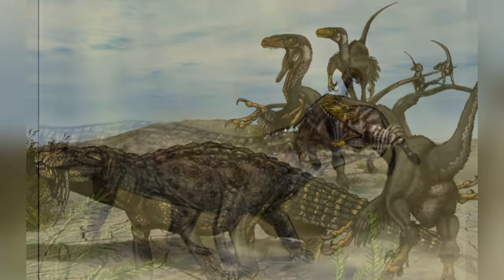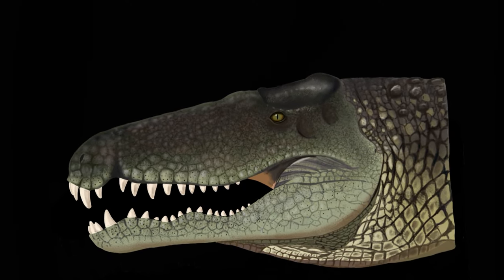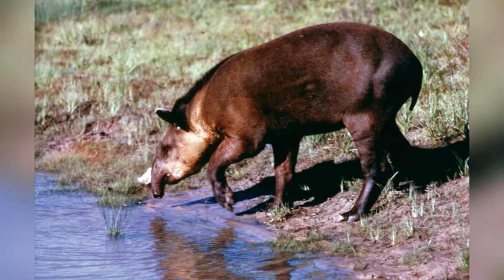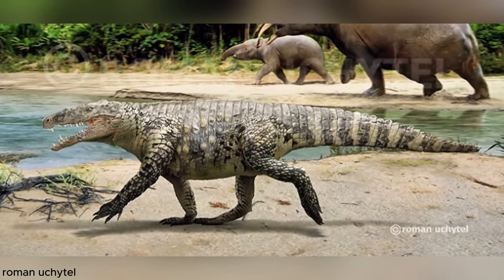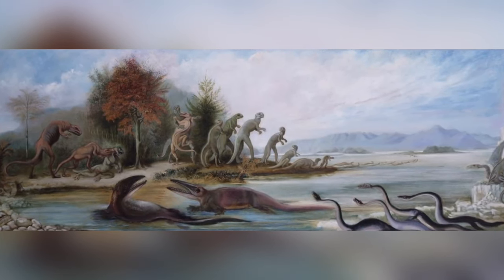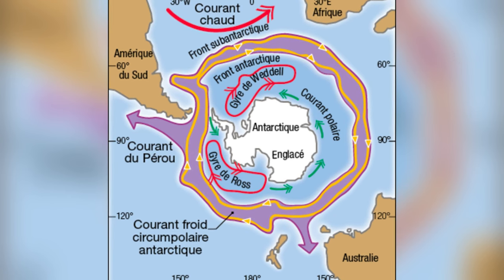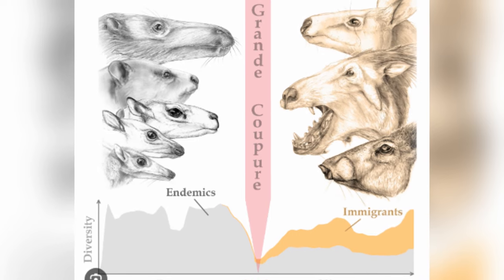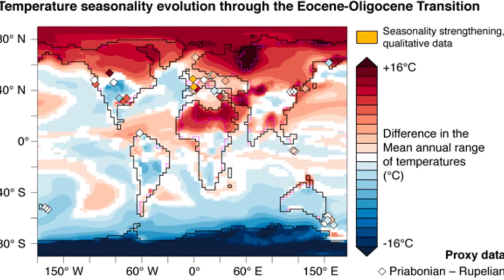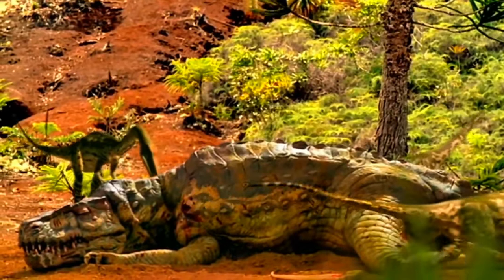What truly set Danteaneosuchus apart were its formidable features. It had a weirdly large skull armed with robust teeth, making it a formidable hunter. Its powerful jaws could take down even the largest prey, including paraceratheres weighing over 2 tons. Unfortunately, all European sebecids, including Danteaneosuchus, didn't enjoy their reign for long. The sebecids met their end in Europe around 34 million years ago, during the Eocene. The last fossils of European sebecosuchians date back to this period, and their extinction is tied to the Grande Coupure, a significant extinction event. This event wiped out many native European mammals, as well as these intriguing reptiles.